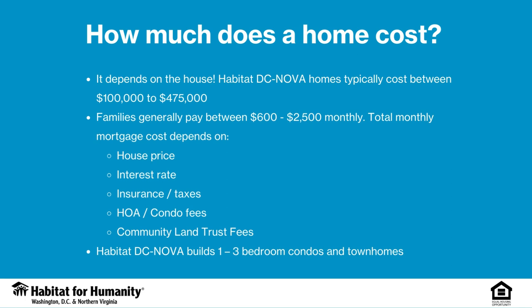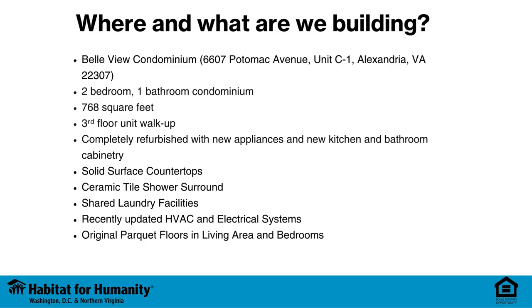The first thing you'll probably want to know is how much a Habitat D.C. Nova home costs. We build one- to four-bedroom single-family homes, condos, and townhomes, and the cost of those homes depends on a lot of factors. Our homes typically cost between $100,000 to $475,000. Families generally pay between $600 to $2,500 monthly. Total monthly mortgage cost depends on house price, interest rate, insurance and taxes, HOA and condo fees, or community land trust fees.